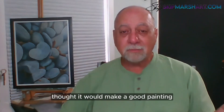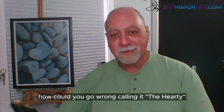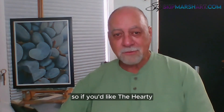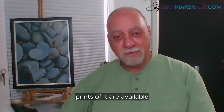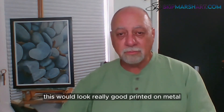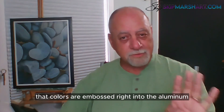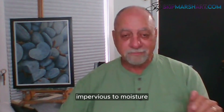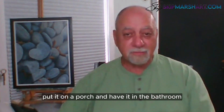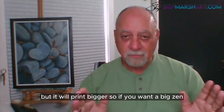My daughter thought it would make a good painting, my granddaughter thought it would make a good painting, and I love the name she came up with — how could you go wrong calling it 'The Hearty'? If you'd like it, it's available. Prints are also available — this would look really good printed on metal. You can get a satin metal print; the colors are embossed right into the aluminum, impervious to moisture — put it on a porch or in the bathroom.